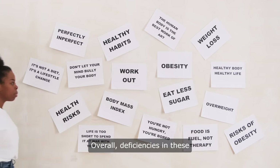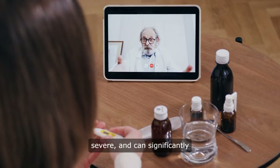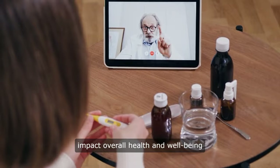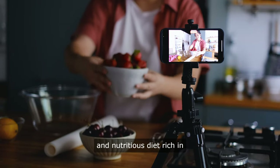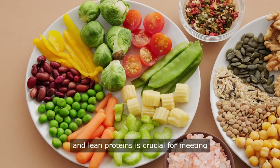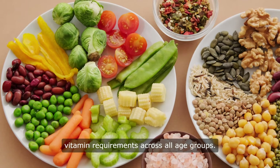Overall, deficiencies in these vitamins can lead to various health hazards, ranging from mild to severe, and can significantly impact overall health and well-being at different stages of life. Therefore, maintaining a balanced and nutritious diet rich in fruits, vegetables, whole grains, and lean proteins is crucial for meeting vitamin requirements across all age groups.